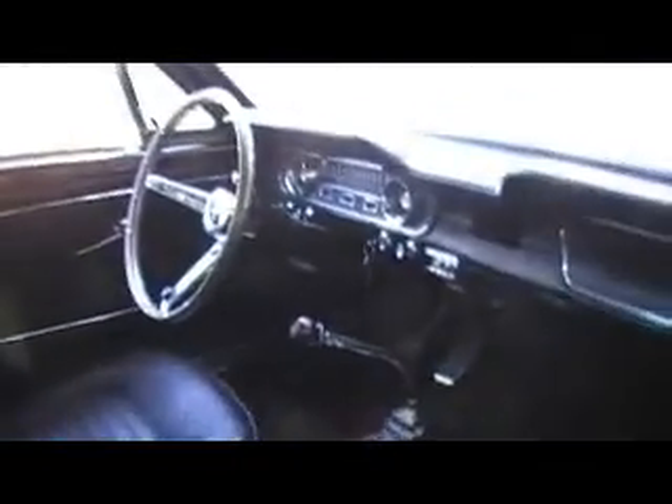Everything's new — new paint, new interior, new rubbers, new glass. It's a rear manual fastback, 1965. It's very hard to fault this car. Everything is brand new. It drives beautifully, it's got good power. The rear fold-down seat is brand new.